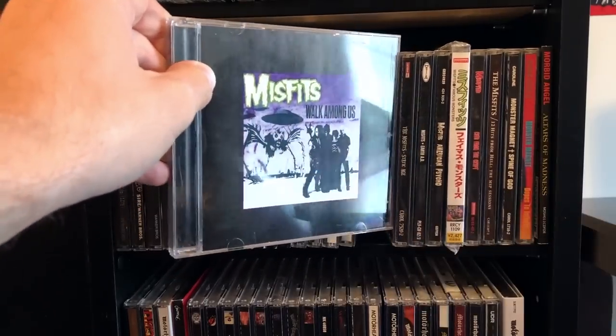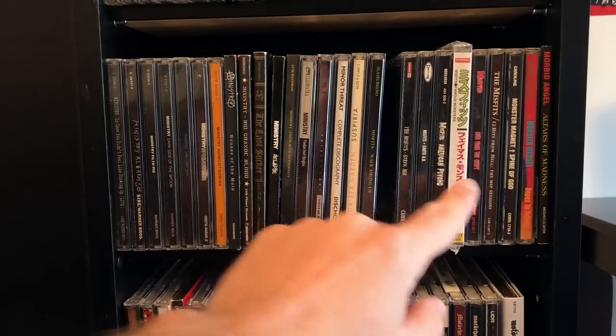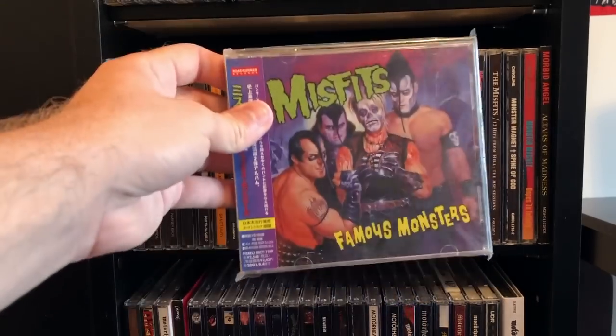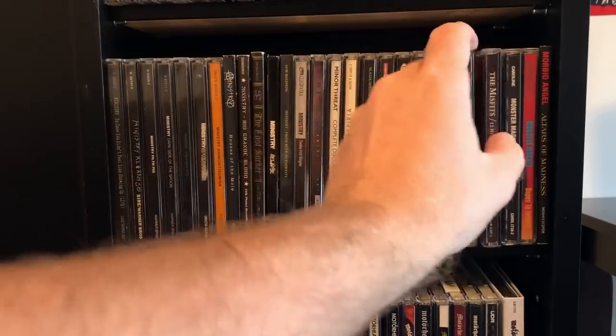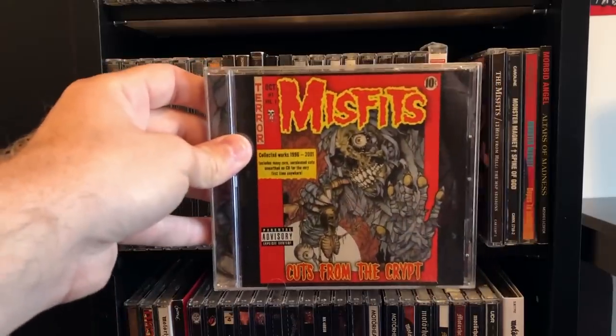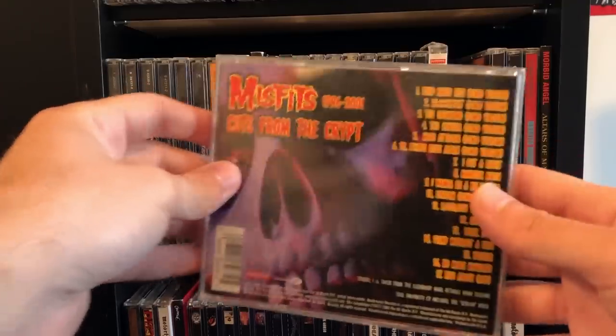Walk Among Us was not part of the Coffin Box set, unfortunately, so I had to buy it separately. Of course there are the Graves albums like Famous Monsters — this one comes with a bonus track. And there's Cuts from the Crypt, which features that bonus track as well as some demos and some movie stuff.